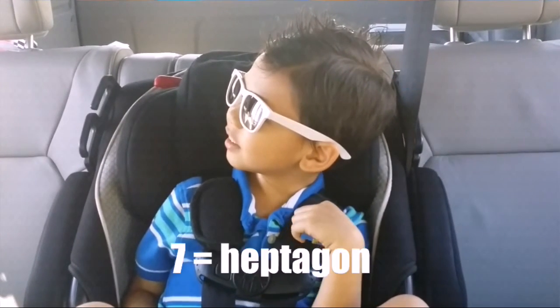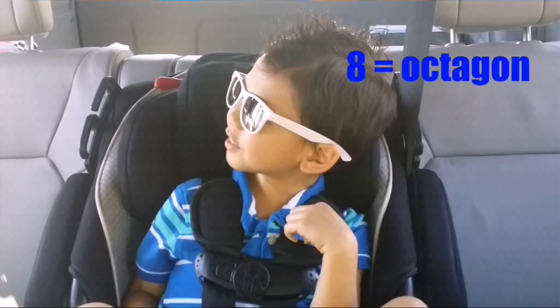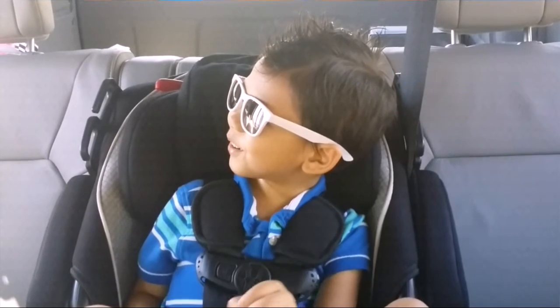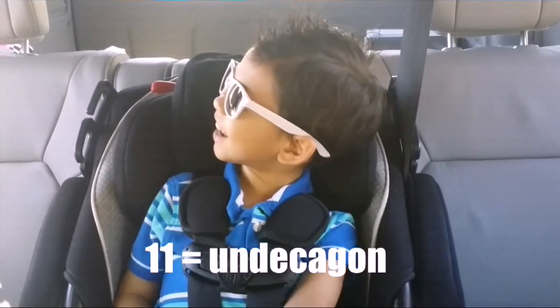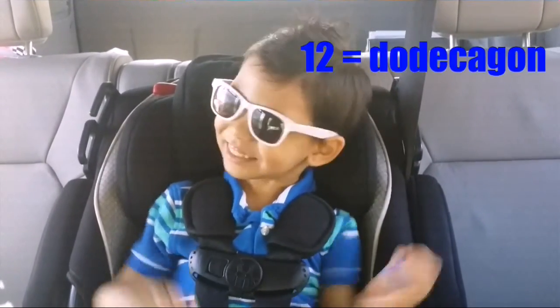What has seven sides? Hexagon. Eight. Octagon. Nine. Nomegon. Ten. Dekagon. Eleven. Dekagon. Twelve. Dekagon.